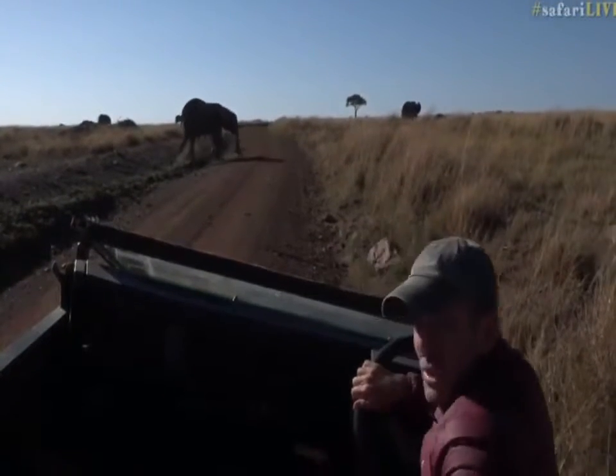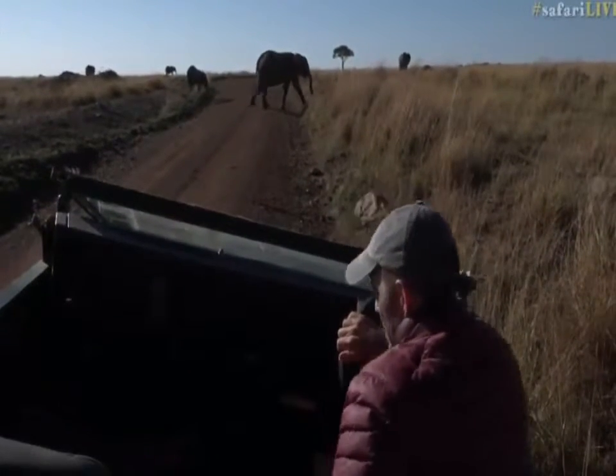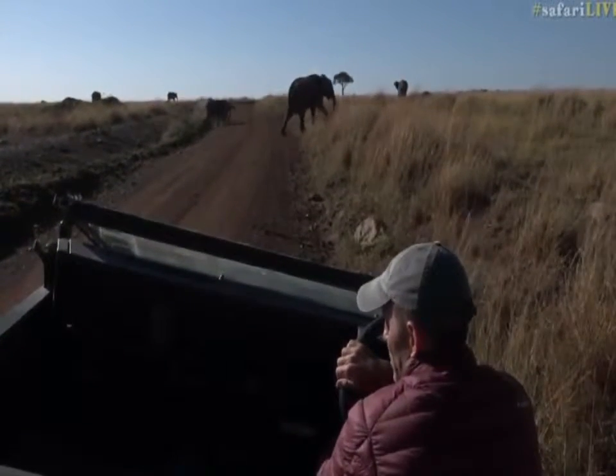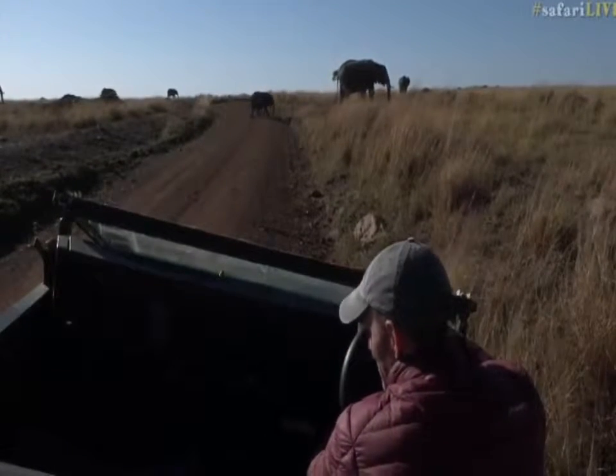We're going to go a little early — we just have to get out of the way of these people who are now not going to go past us. Let me move back up onto the road, because poor old Craig can't level the camera where it is now.